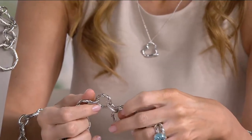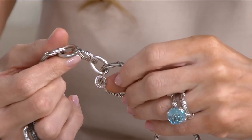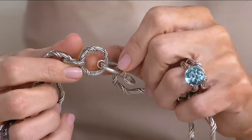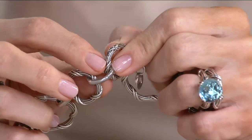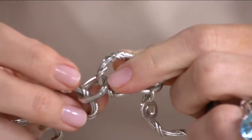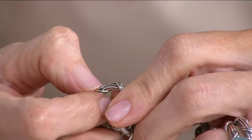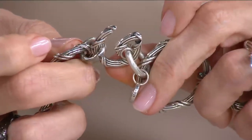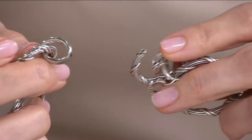When you receive it, zero in on the Peter Thomas Roth logo charm right here — that's where you begin. Move to the small link next to it that has this kind of half circle. Right there is a push button at the top. I love how obscure it becomes. Press down on that, which will disengage a portion of this link, and then you can open it up.